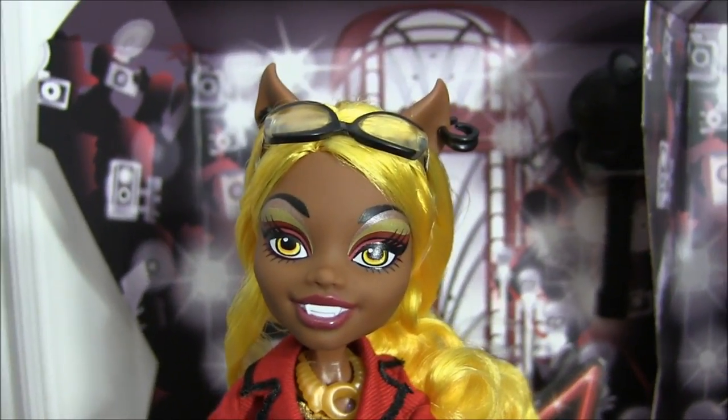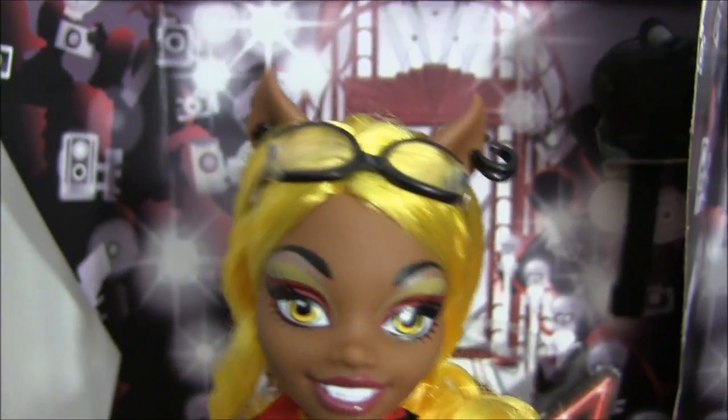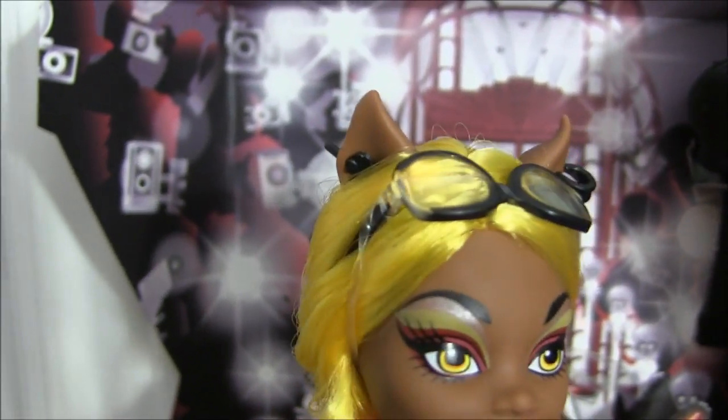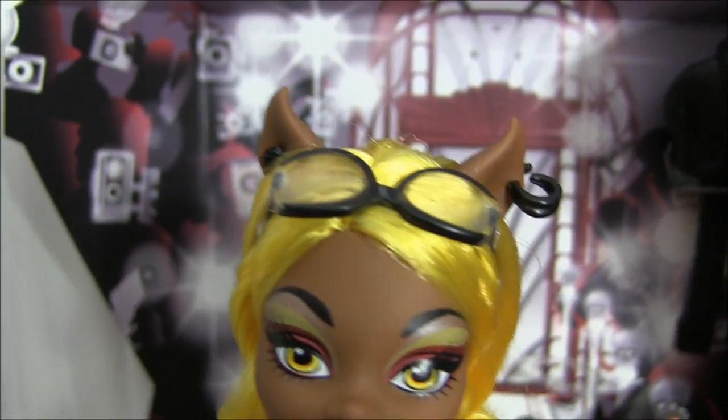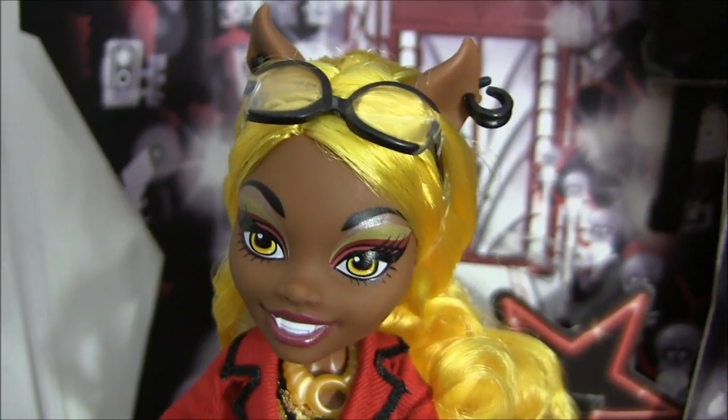I'm going to begin with my favorite one that I was super excited about: Claudia Wolf. I'm still freaking out. So I'll begin by showing you her earrings. In one ear she's got a little flower, and in the other she has a little hoop. She has her glasses on top of her head instead of on.